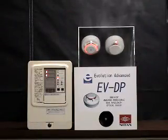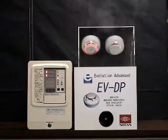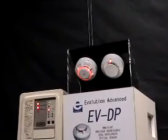The new dual optical detector is ideal when used in hotel rooms, where steam from the bathroom can come into the bedroom and may cause a false alarm.